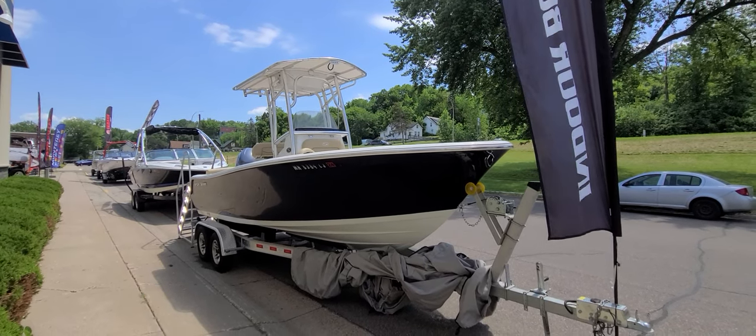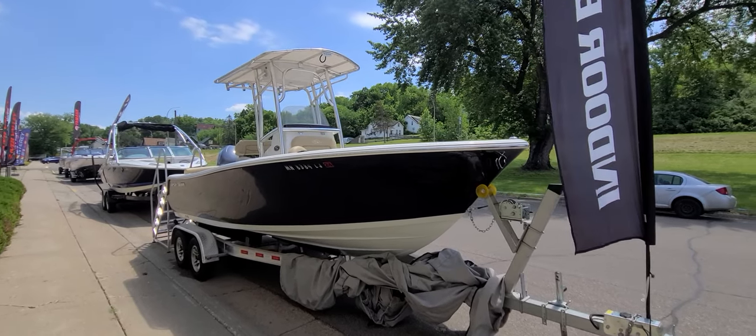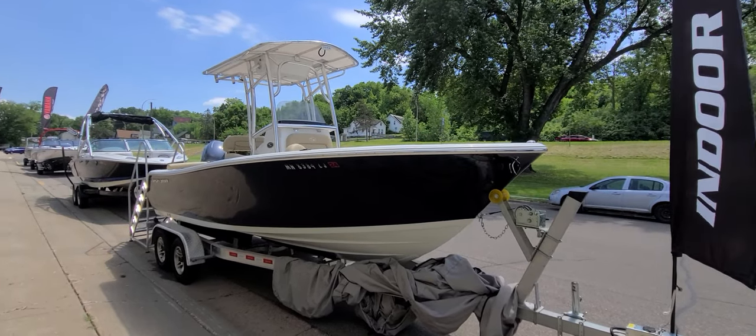Hi, Zach Pater here at River Valley Marine in Red Wing, Minnesota. Just wanted to give you a quick video walk around of this S211 Heritage Edition by Sportsman. It's a good-looking boat — it's a 2013.